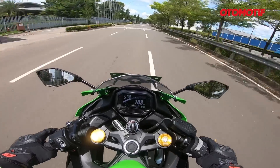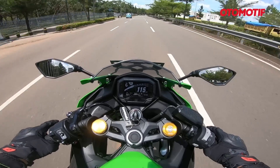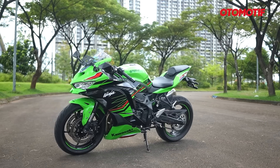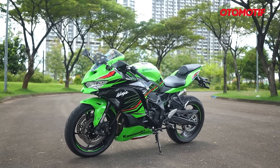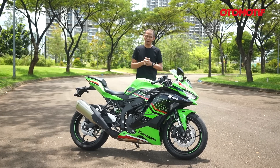It's different compared to the ZX-25RR. The engine capacity is 150cc larger and the price is 110 juta more expensive. So what's the difference, and what is the overall riding impression? To find out more, keep watching until the end.